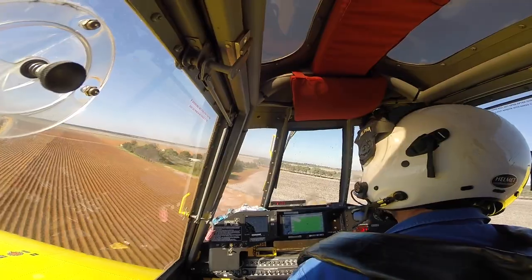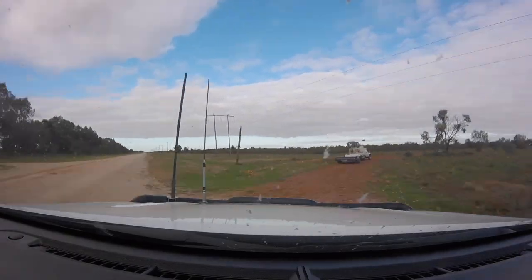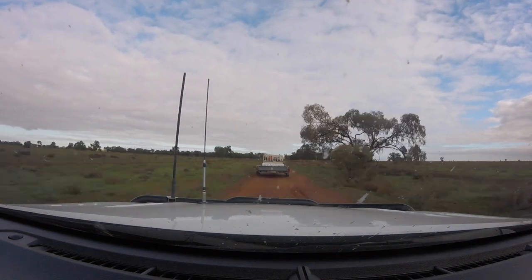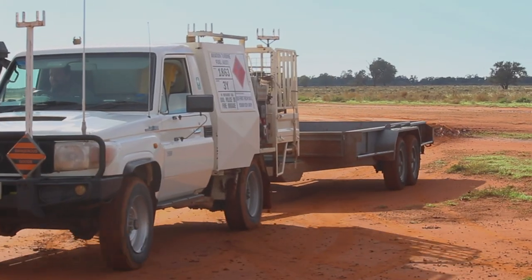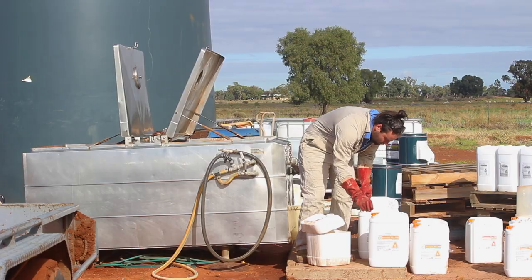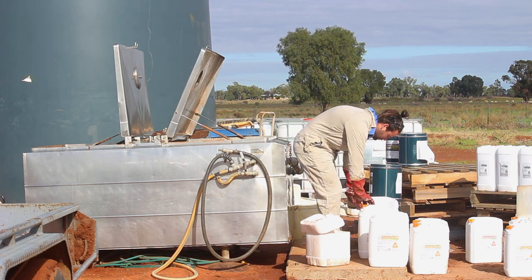As Gerard heads to the first property, I follow Harry out to an airstrip on a nearby property. When Gerard is up in the air spraying the crop, Harry's job is to prepare the product and fuel to refill the plane when it lands.